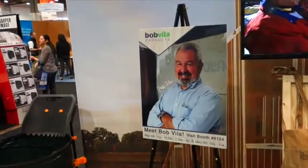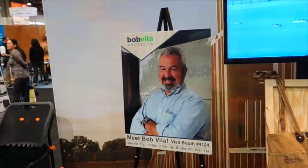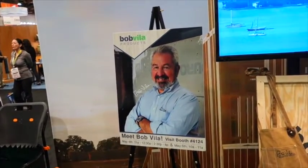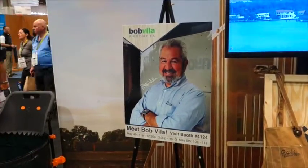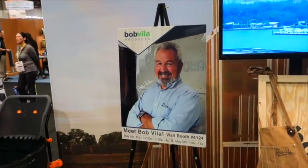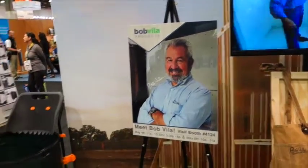See this picture? This is Bob Vila, and he was one of the first folks to do remodeling on television. He has products here at the show. I came to see him but he just left. The folks who work here say he is redoing Hemingway's house in Florida or the Florida Keys. He had to leave but I got an autographed book because there were a couple left.